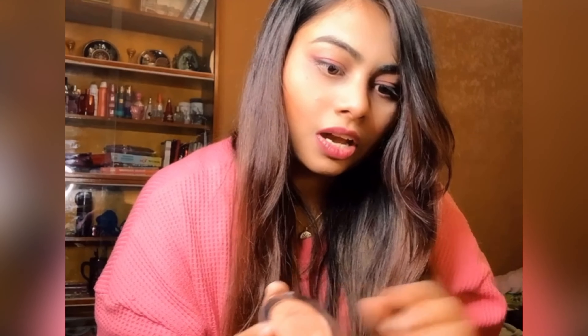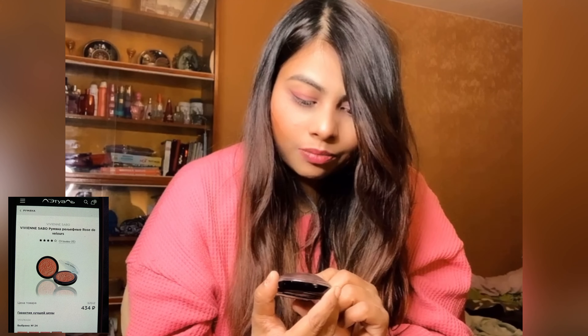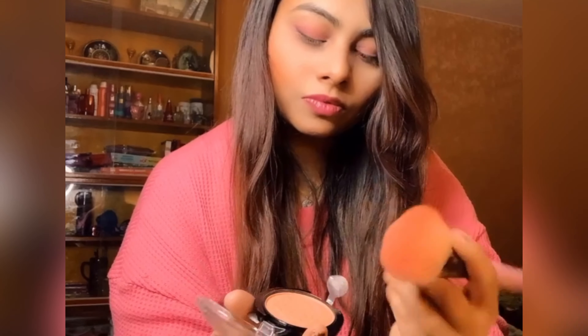Now next thing I have is this highlighter — I forgot to tell you, this is by Flormar. Next thing I have is this Vivienne Savou Paris highlighter. Nice, nice.